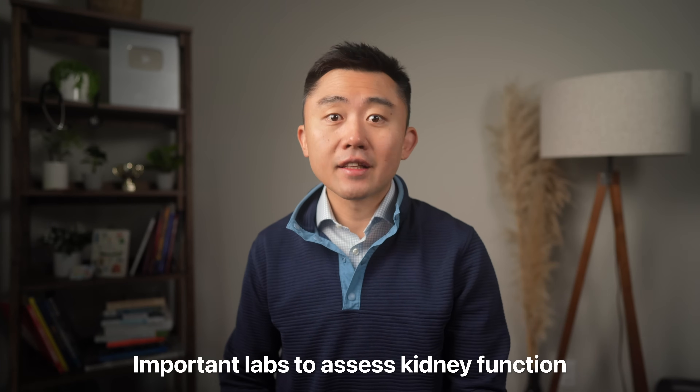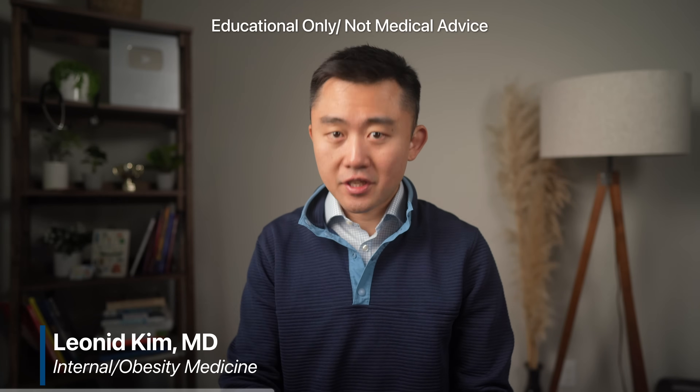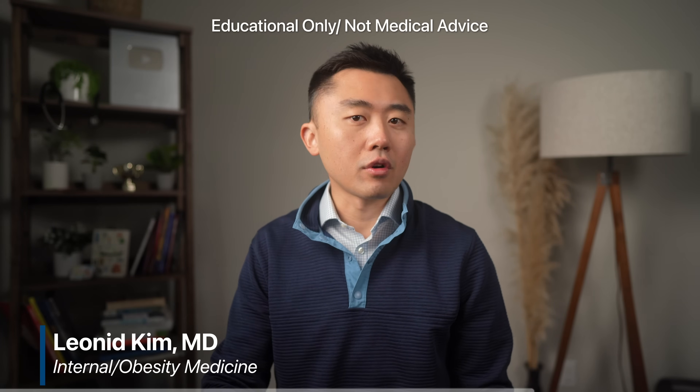At the end of the video, I'll go over an important lab test that you need to get the most accurate assessment of your kidney function. You may have to ask your doctor about this test, as it's not routinely ordered on a standard panel.